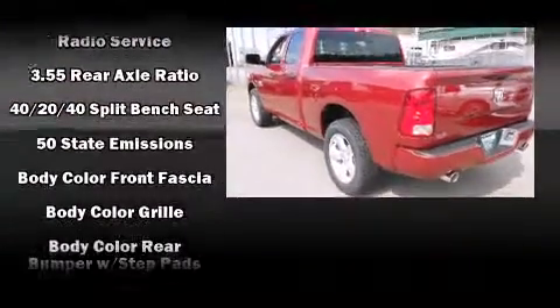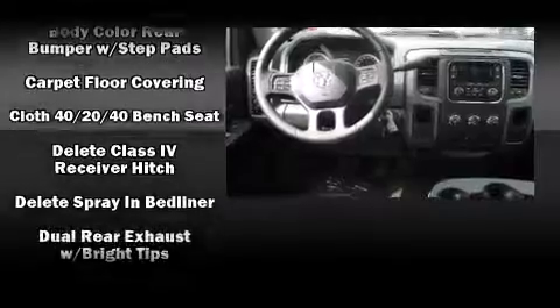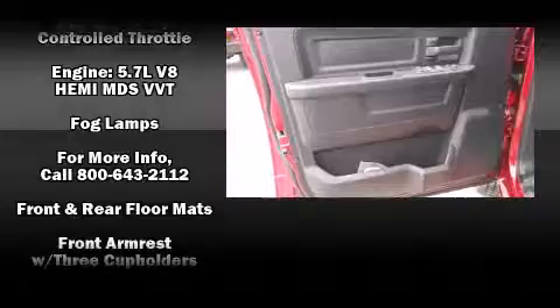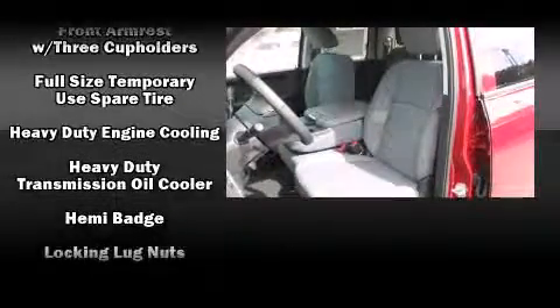Audio features include an AM-FM radio and six speakers, enhancing the audio experience throughout the interior. Safety equipment has been integrated throughout, including dual front impact airbags and head curtain airbags.